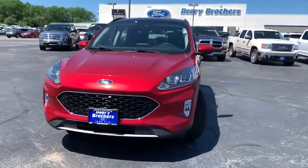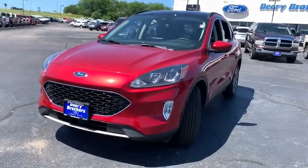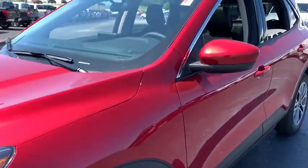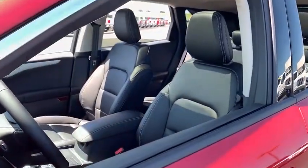Here are some of this vehicle's great options. Power liftgate, traction control, dual airbags, leather-wrapped steering wheel, alloy wheels, power steering, four-wheel disc brakes.